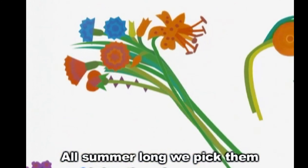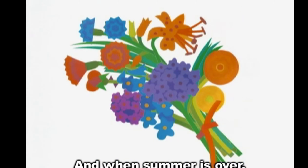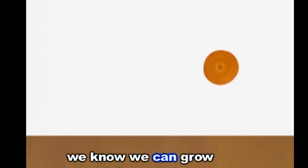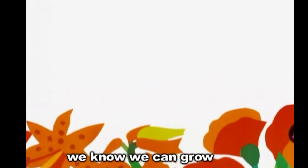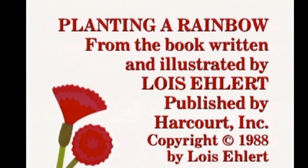All summer long we pick them and bring them home. And when summer is over, we know we can grow our rainbow again next year. Now, do you remember any of the types of flowers that they grew in this book? Can you tell me some of them?